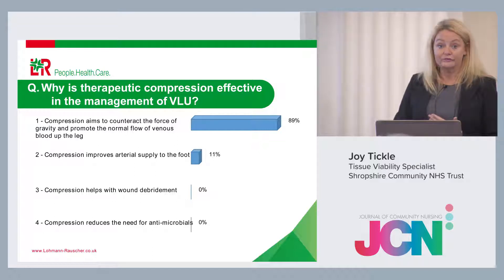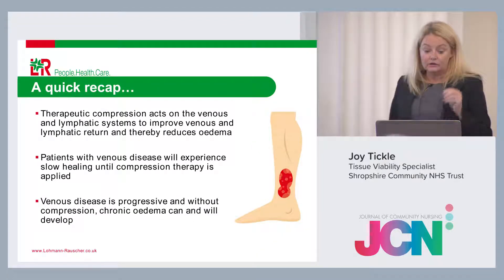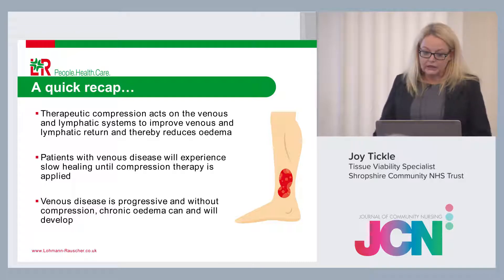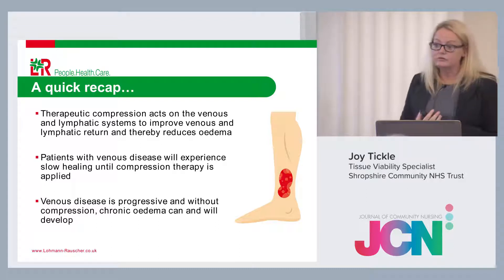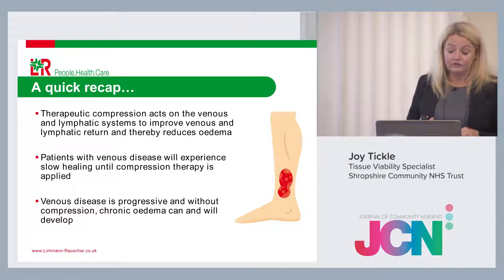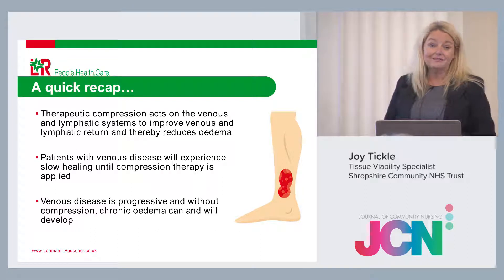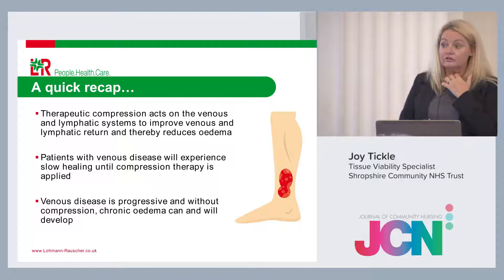Without compression, we have that pooling and high raised pressure in the lower limb — hence compression is for life. Venous disease is for life. Therapeutic compression acts on the venous system but also the lymphatic system, improving lymphatic drainage and reducing oedema. Compression therapy doesn't stop at the knee if needed — if there's oedema above the knee or varicosities above the knee, we should compress to the thigh. Patients with venous disease will experience slow healing wounds until full therapeutic compression is applied, and venous disease is progressive.